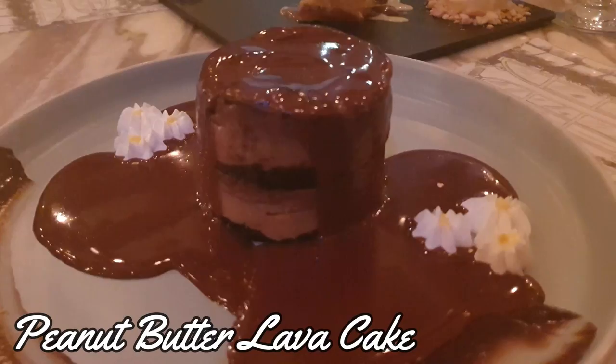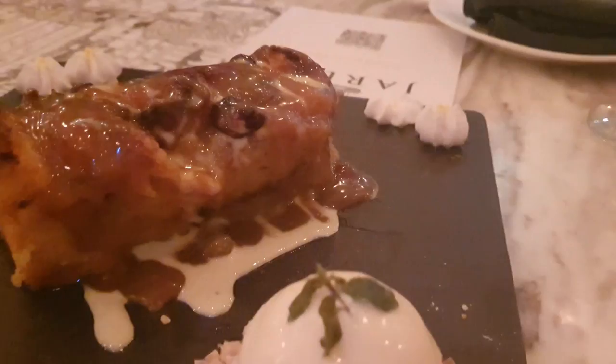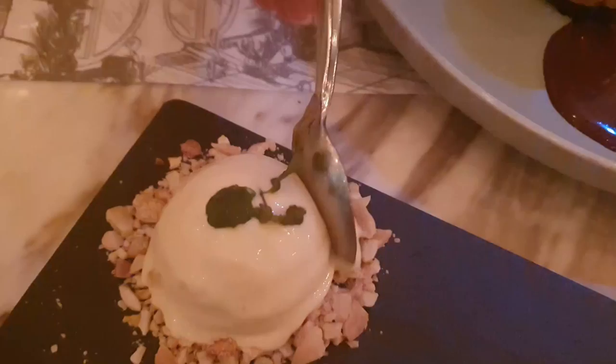Here you can see the peanut butter lava cake. This is the bread and butter pudding. It's very, very sweet — tastes like caramel and vanilla, soft with some peaches I think. It's very good and very hot.